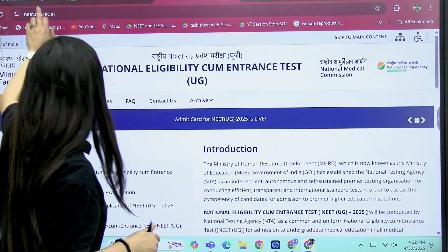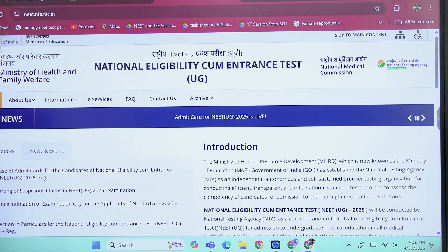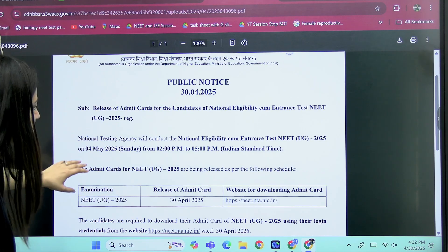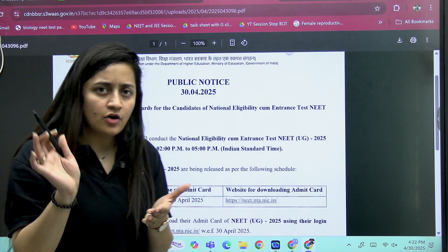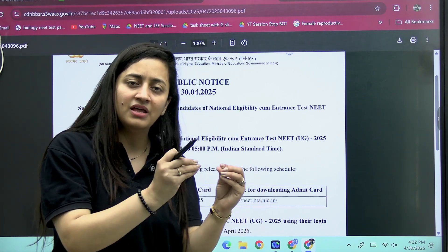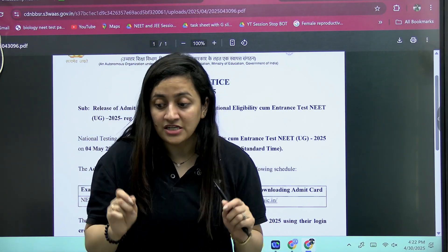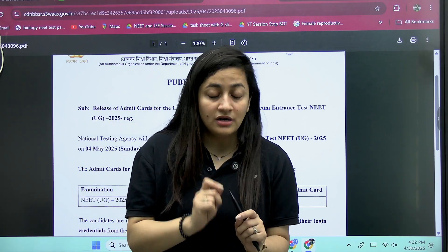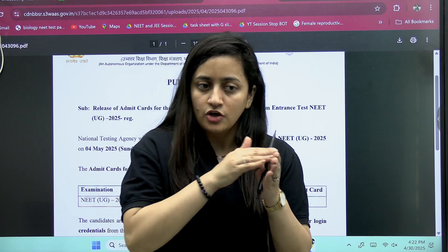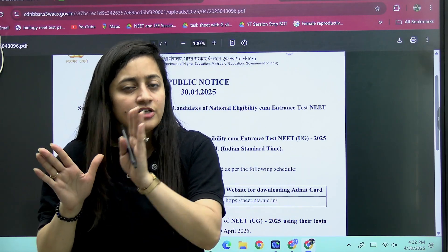To download your admit card, fill up all your details — your application number, email ID, and whatever they are asking. After entering all the details, you will be able to download your admit card. But please, after downloading, make sure you check each and everything — your name, father's name, mother's name — all the details should be correct.